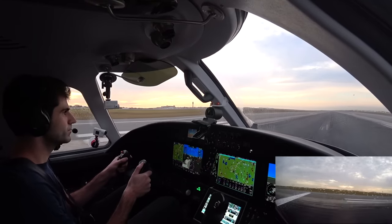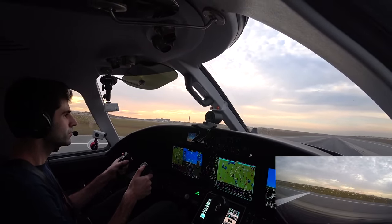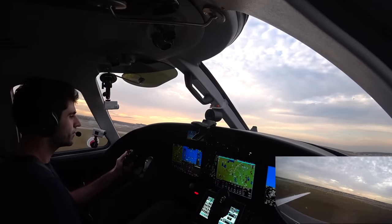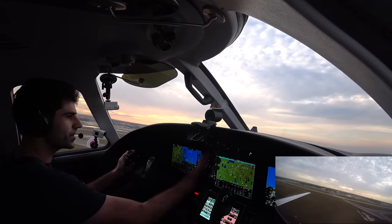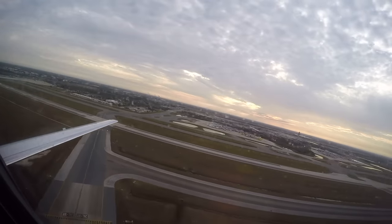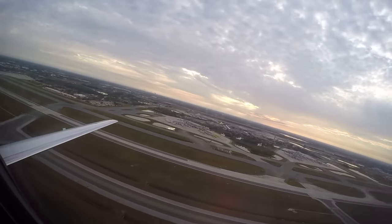Takeoff power is set, achieved two good engines. Airspeed is alive both sides. 70-knot check. V1, rotate. Positive rate, gear up. V2 plus 10 knots, flaps up, yaw damper, flight level change. Climb power.